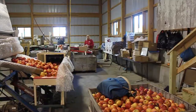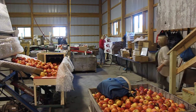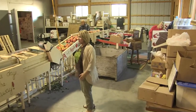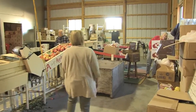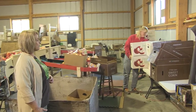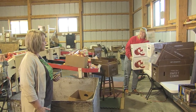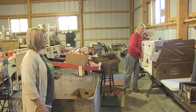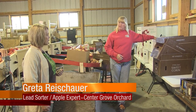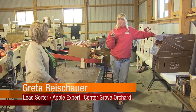Hey, Greta! I was reading some great books at the library about apples, and I got outside with Deanna and learned how to pick an apple. I wanted to come down here and find out what you do with them after they're picked. Well, we sort them down here. You've got a lot of boxes right there ready to go. We go through them and decide if they are good enough to sell in the store. That's a number one apple.